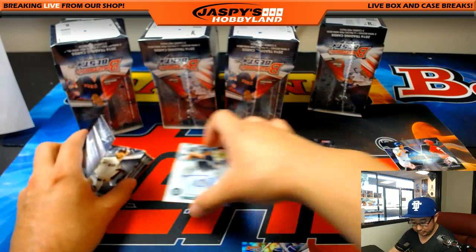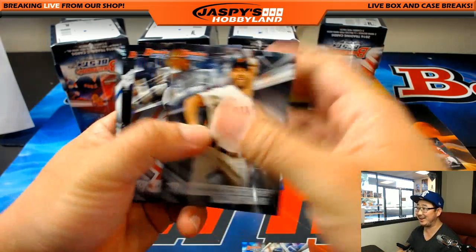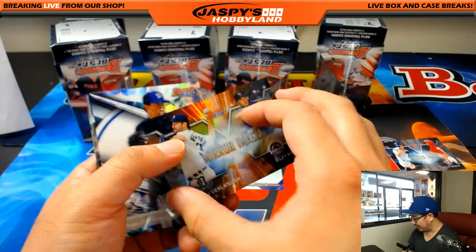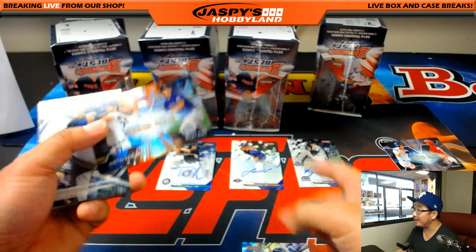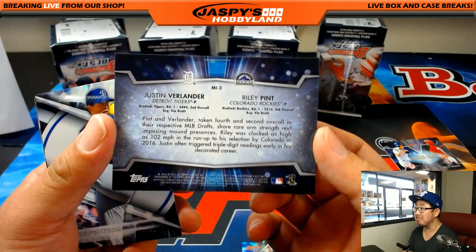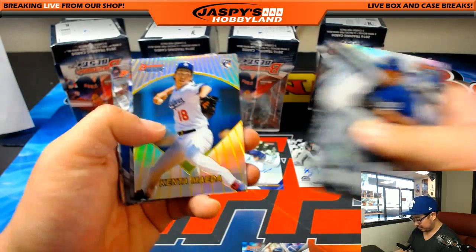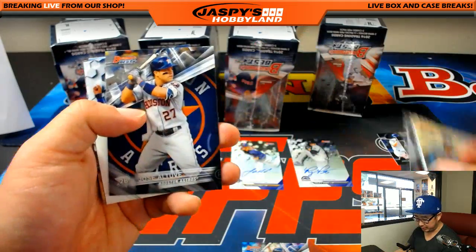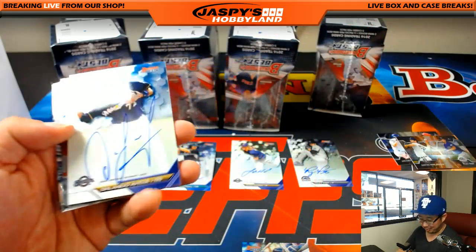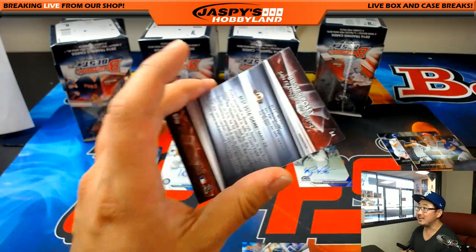Refractor auto for the Mariners. Mirror image, 29 out of 35. They're saying that Riley Pint, whose auto we just got, is going to be like a Justin Verlander type. Wow. Kenta Maeda should be pitching tonight, I think. And there's Orlando Garcia — that's another one for the Brew Crew, goes to Michael G. Brewers are having a very nice season this year.